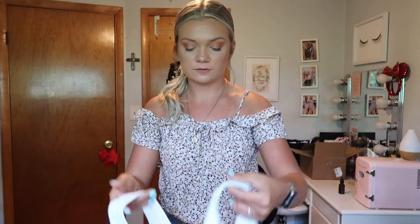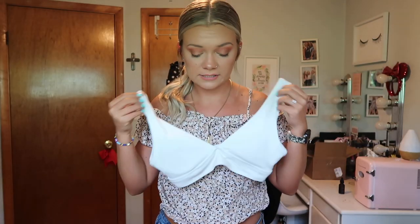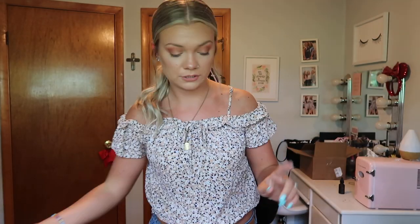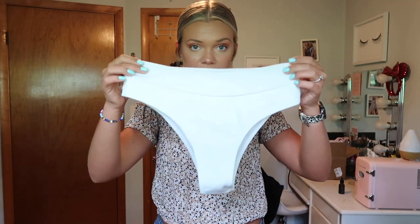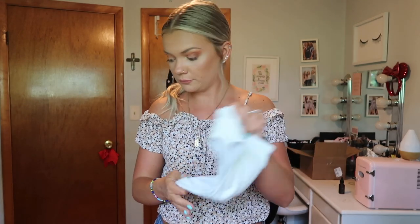The first one is this white swimsuit. The top has a kind of rubbed material — super nice and not see-through at all, which is very important at the beach. The bottoms are just white and high-waisted, super flattering. I love this material.